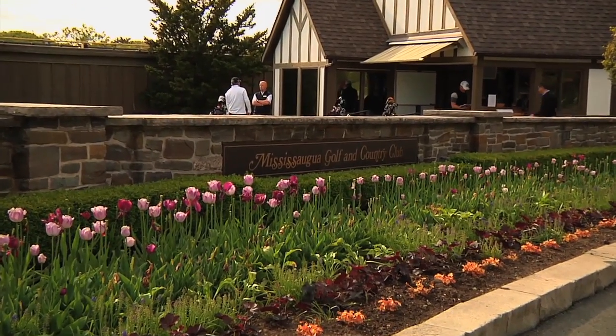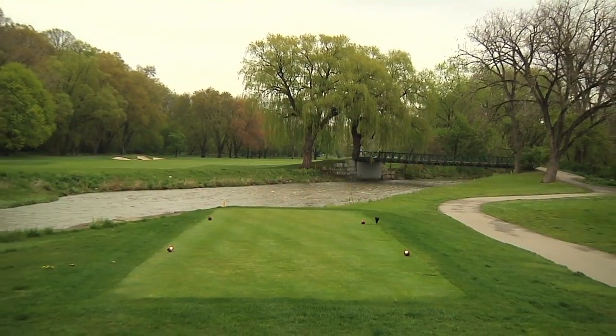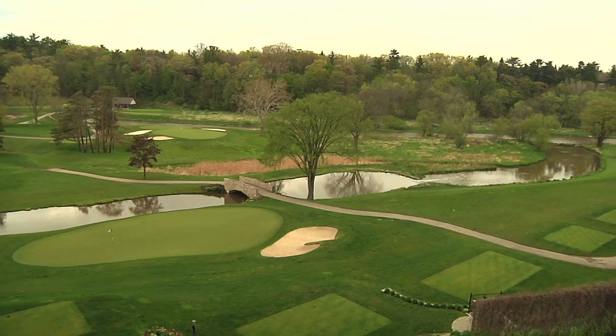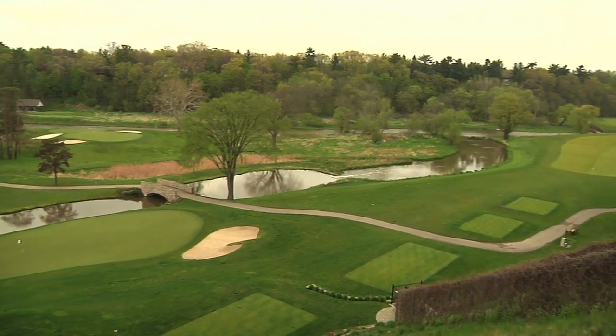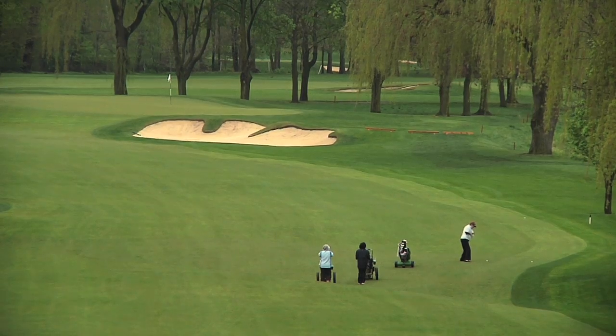Located just west of Toronto, Mississauga Golf & Country Club is a beautiful 18-hole course situated along the banks of the Credit River. With a history that stretches back over 100 years and includes six Canadian Open Championships, Mississauga is truly one of Canada's most famous golf clubs.